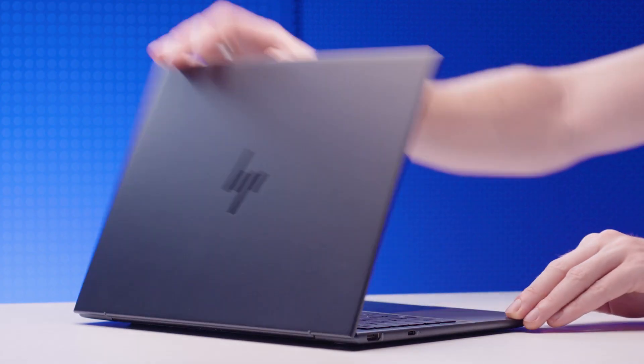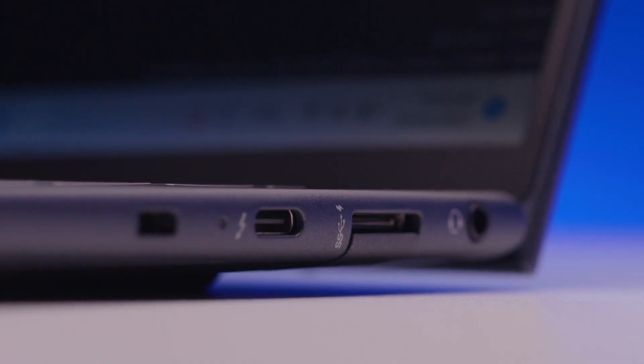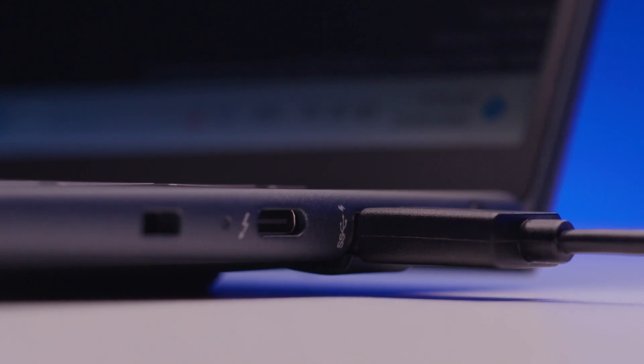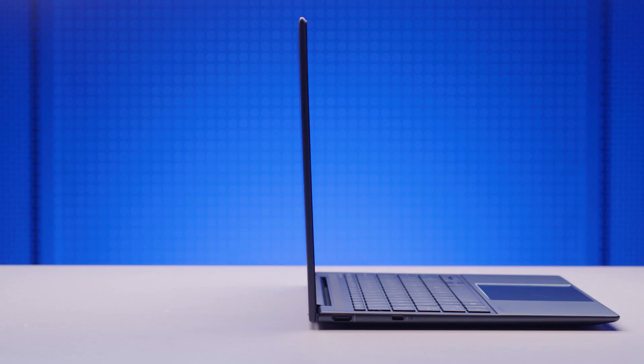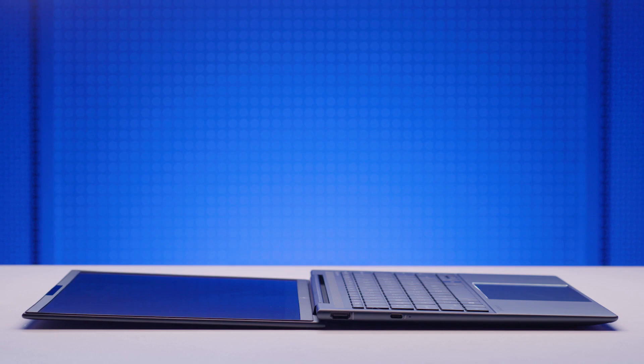Since then, the Dragonfly has only continued to get thinner, more powerful, with better battery life — all while remaining under one kg. A new innovation on the Dragonfly G3 is the drop-jaw hinge on the USB Type-A port, which helps to reduce the thickness of the notebook. While the Dragonfly will still be available with a touchscreen, the x360 hinges have been removed to keep it as thin and portable as possible. The display can still be rotated 180 degrees to lie flat on your desk.